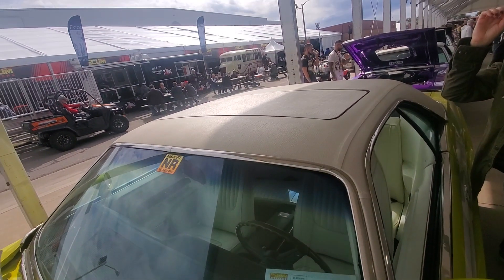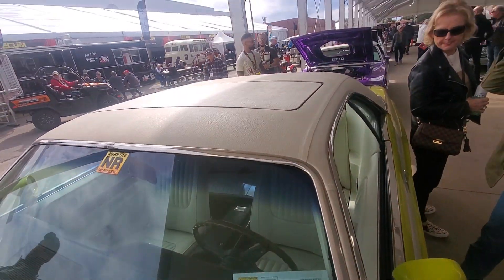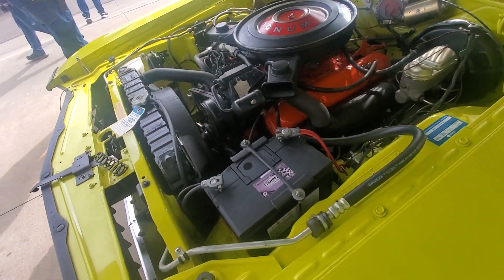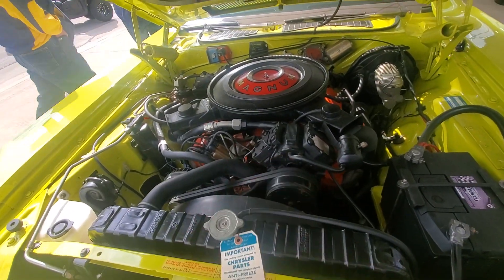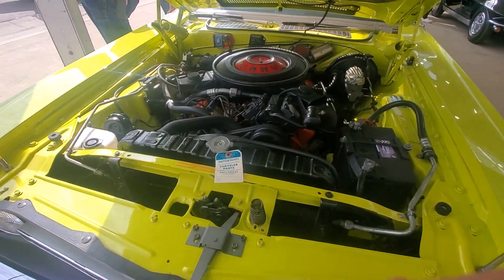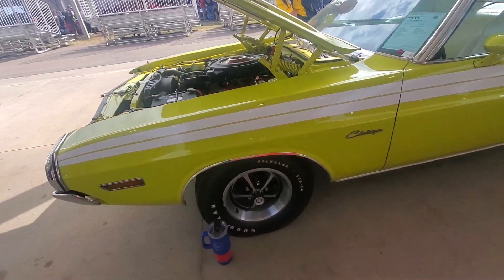Oh look at that — it's got a moonroof too! Did they even mention that? Nope! They didn't even mention the fact that it has a moonroof in it. That's funny. There's your R/T hood. 383 Magnum. This one does have the factory air — that's the correct compressor on it and the correct air cleaner. So it's a restoration, not a day-two restoration.